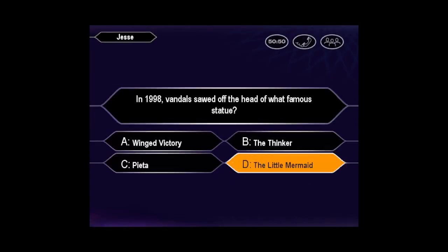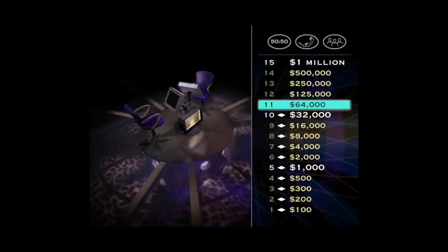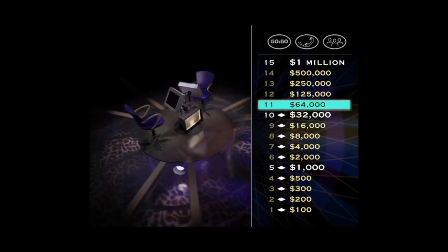You see, you're pretty sure the answer is D. Yes, you got it right. All right, you're up to a very respectable $64,000. But $125,000, obviously much, much better. So take a look at your next question.